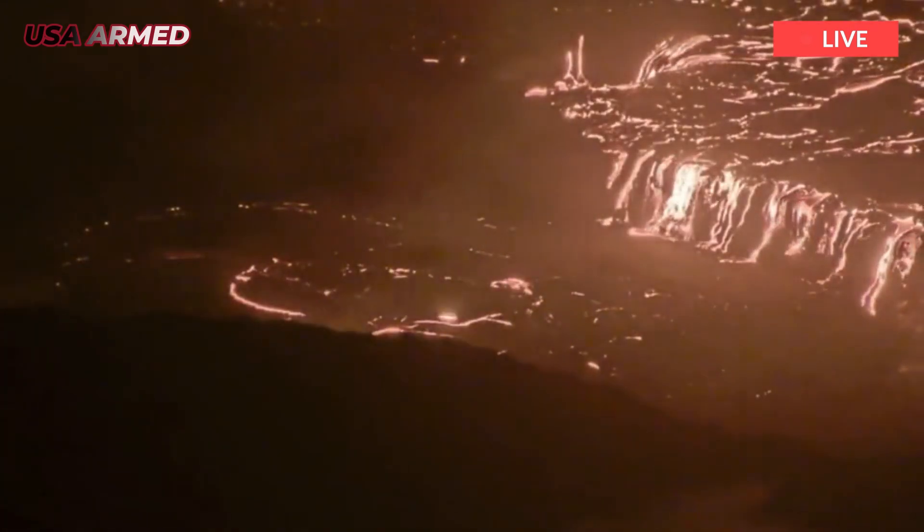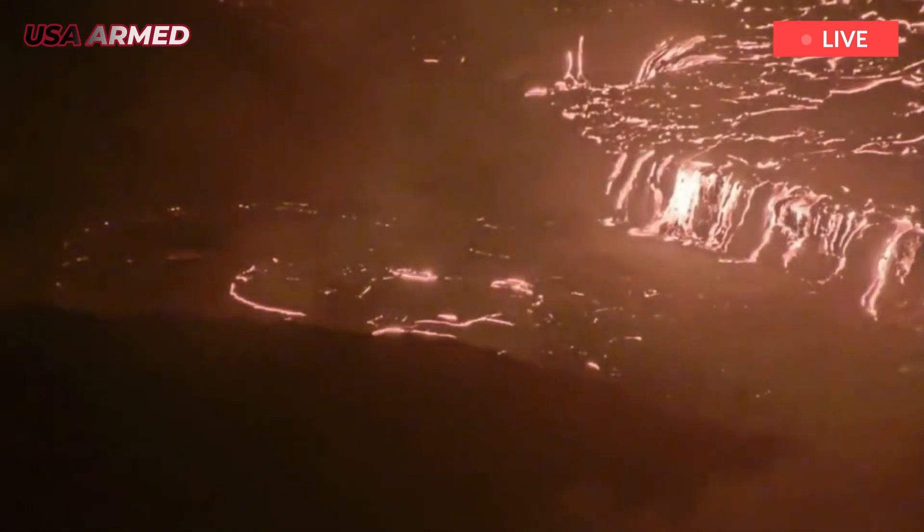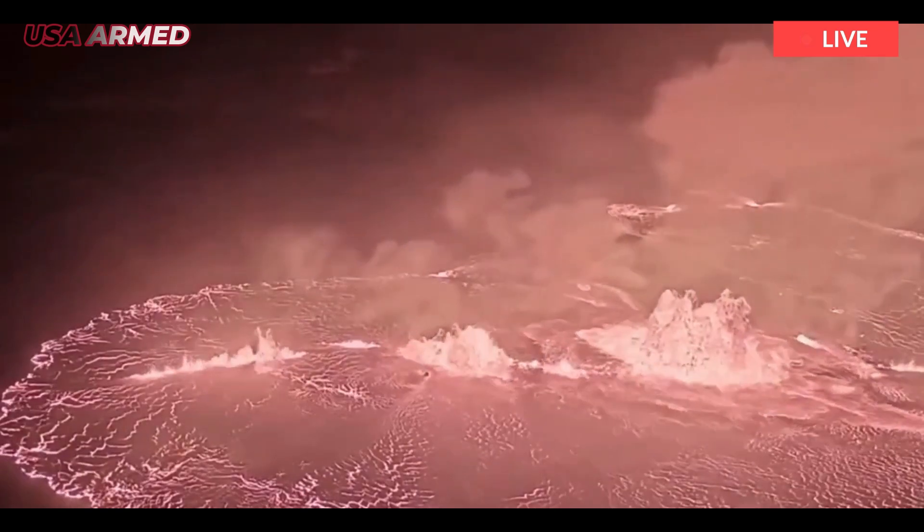Eruption 25. Hawaii's Kilauea Volcano erupts again, sending lava plumes more than 330 feet into the air.